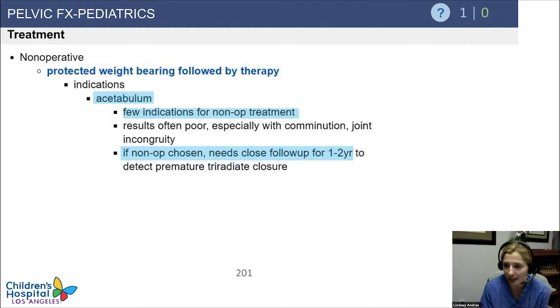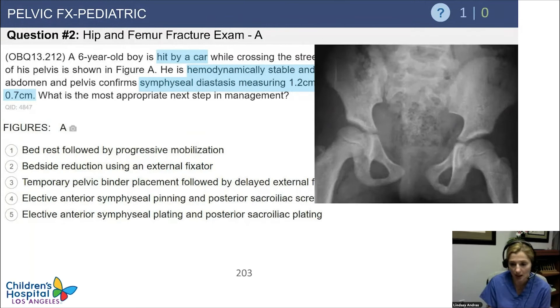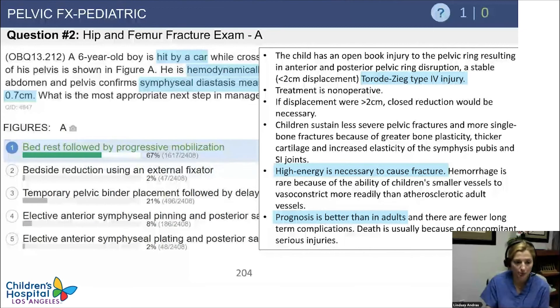If there's any disruption of the joint surface of the acetabulum, that would be treated operatively whether you're 8 or 18. A six-year-old boy is hit by a car while crossing the street. He's intubated at the scene. CT confirms symphysial diastasis measuring 1.2 centimeters and right sacroiliac joint diastasis measuring 0.7 centimeters. This is less than the 2 centimeters threshold, so he can be treated with bed rest followed by progressive mobilization.